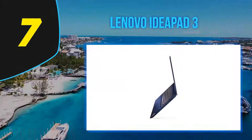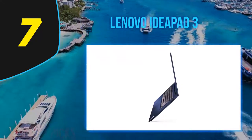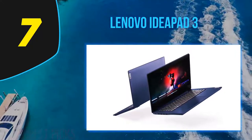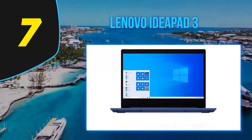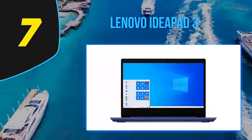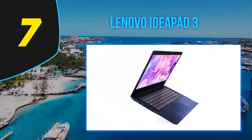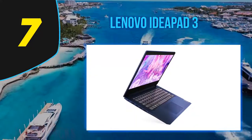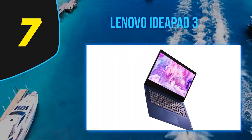Coming at number 7: the Lenovo IdeaPad 3. It runs Windows 10 S, which means you're restricted to Windows Store apps unless you switch it to full Windows 10 — which you can do for free in a matter of seconds, although with some performance compromises. The Lenovo IdeaPad 3 has an Intel Core Series processor, one more powerful than the typical Windows 10 S laptop, but the laptop has limited RAM and storage, and the restricted software is a heads up of who it's meant for.